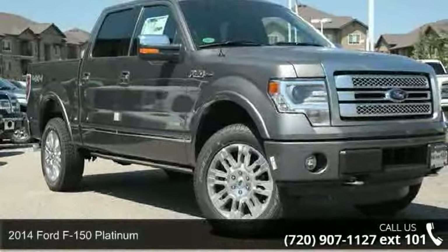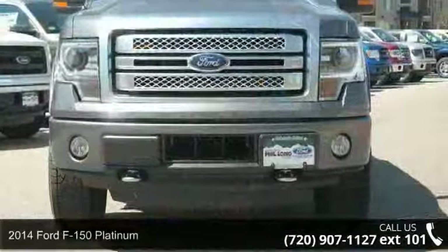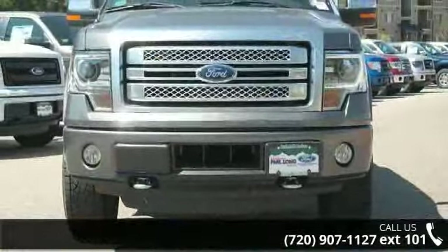Check out this 2014 Ford F-150 Platinum. This may be the set of wheels you've been looking for. Enjoy these notable features: